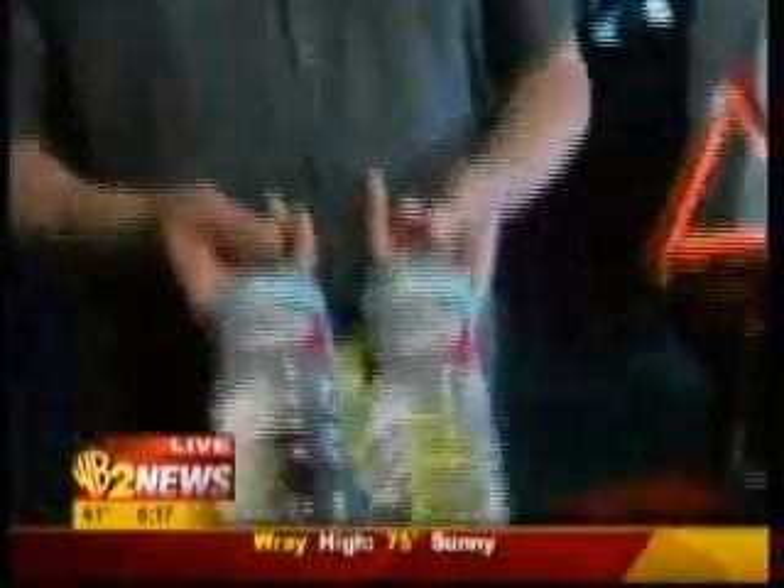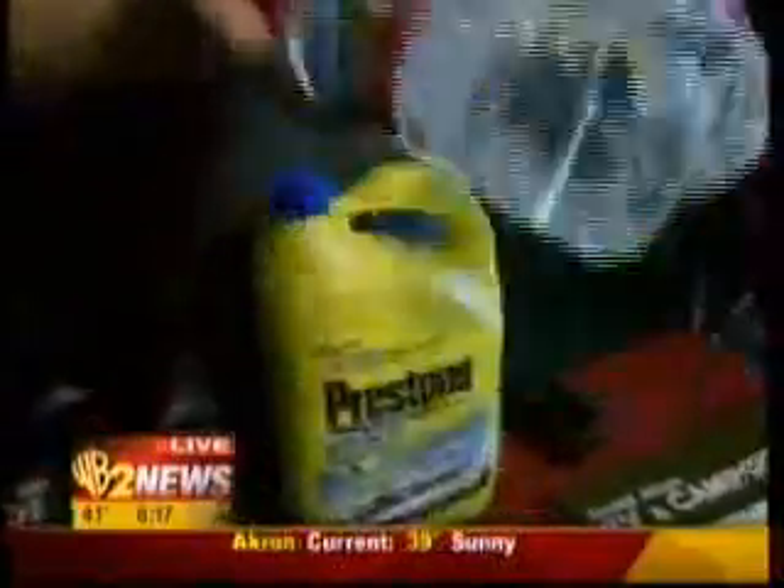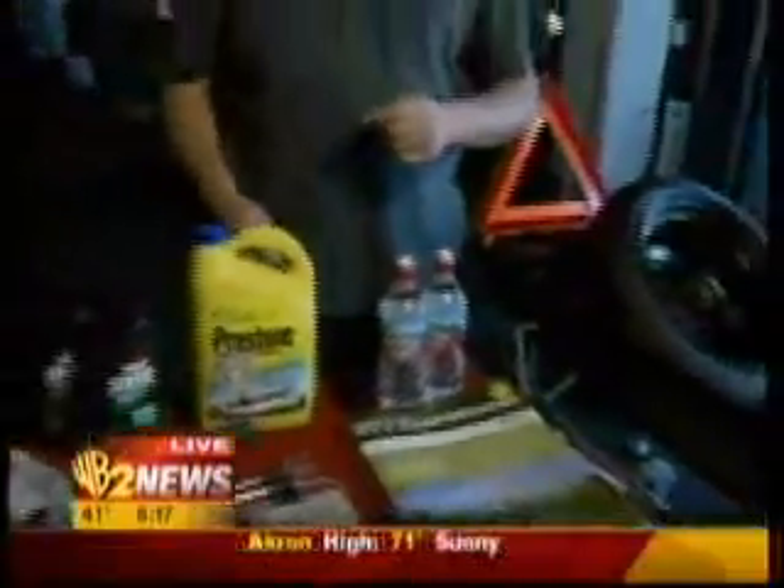In addition to that, water. A lot of people forget — staying hydrated is critical. Whether it's for you or the dog, water is critical. It's not as much for the car as it is for you in case you get stuck, God forbid.